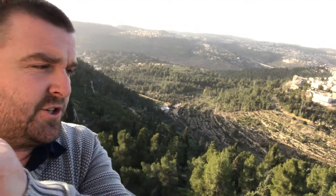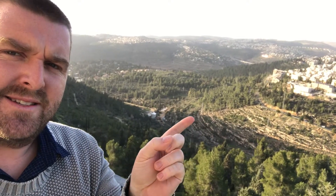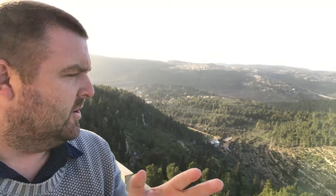Throughout the hilly regions of Jerusalem you can see these kind of stepped areas, and at first we were trying to work out what on earth they were. It was almost like in Southeast Asia where you get the rice paddy fields, where they've stepped and terraced so they can use more land for agriculture.